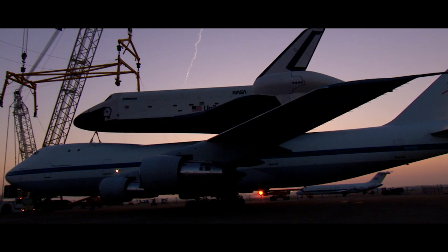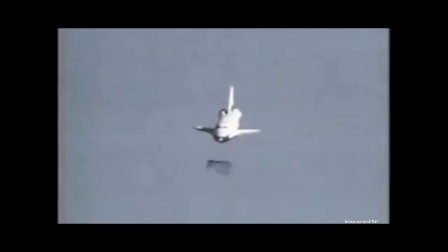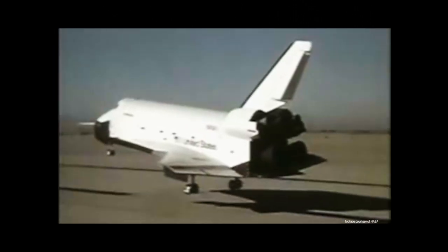The Enterprise was the testing vehicle for the early space shuttle program. It was the prototype and the proof of concept that a spacecraft could return from orbit and land safely on a runway.